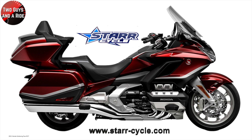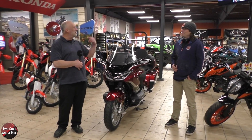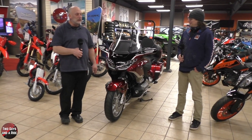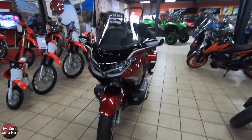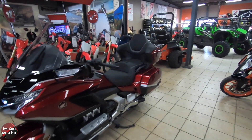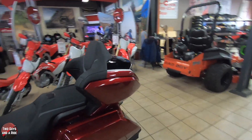Today we're working with our friends at StarCycle in Mankato, Minnesota. Hi folks, I'm Nathan with Two Guys and a Ride. Today I'm out here with Sam again and we're at StarCycle in Mankato, Minnesota. We're taking a look at the completely redesigned 2021 Honda Goldwing Tour DCT. That's a mouthful!